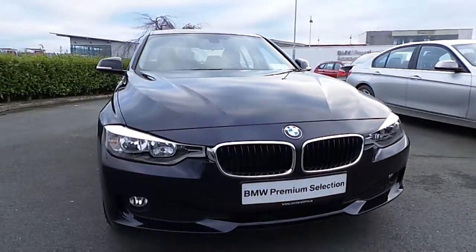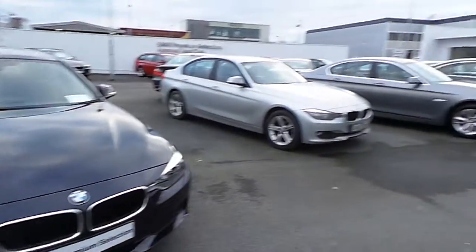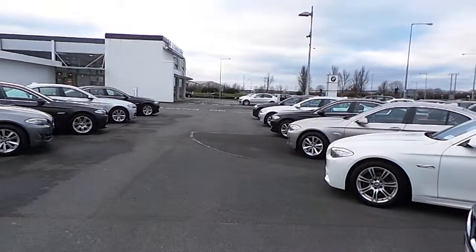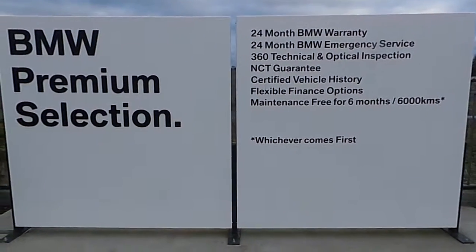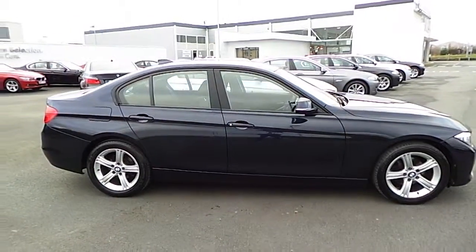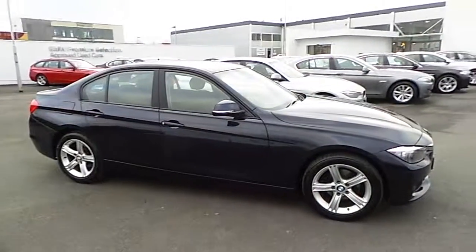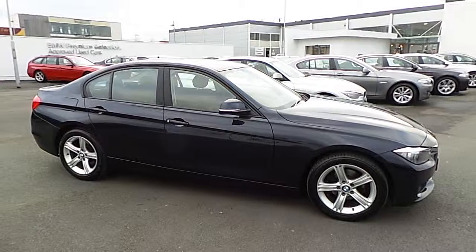If you'd like to take this car for a test drive, or any of our used cars here at N Conlon & Sons, Tipperary Road in Limerick, please don't hesitate in contacting us on 061 422 600, or myself, Dara Ryan, on 086 37 11 800. This is a BMW Premium Select car, so it comes with a 24-month BMW warranty, certified vehicle history, flexible finance options, and 24-month BMW emergency service assist. This car also has a maintenance pack for 5 years or 100,000 kilometres. Please call down and take this car for a test drive. Thank you.